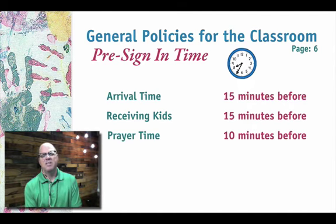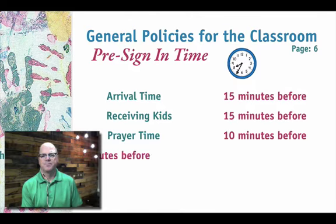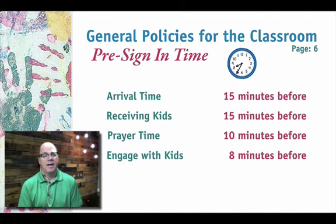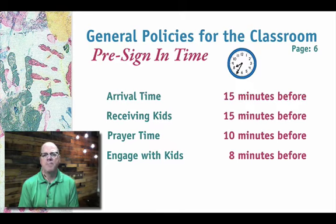About 10 minutes before start time, we try to have a short time of prayer — just to ask the Lord to fill us with the Spirit, to direct us, and to use us. If there are any announcements, I'll use that time to mention things to all the teachers and helpers. After that, it's a really important time to engage with the kids. As they get signed in, they go into the worship room, and it's a great time to have a little one-on-one time with them.